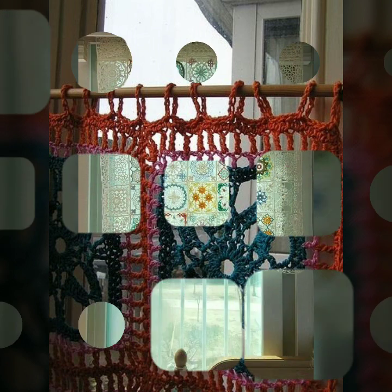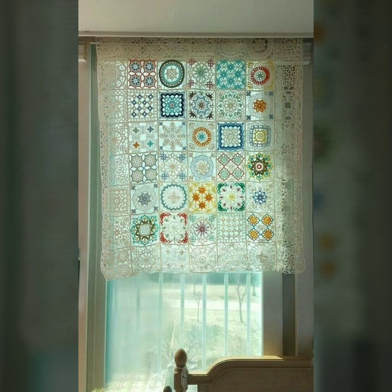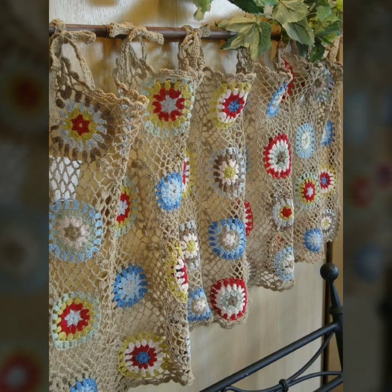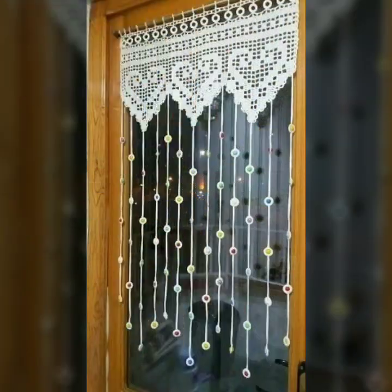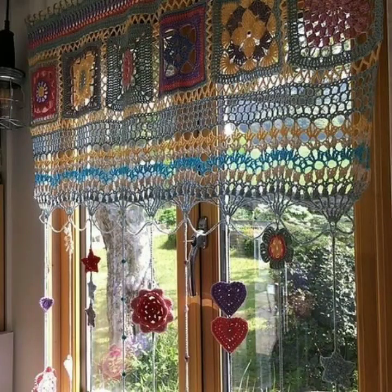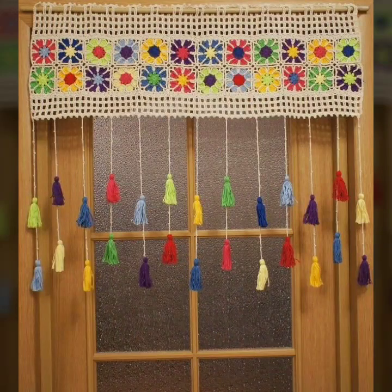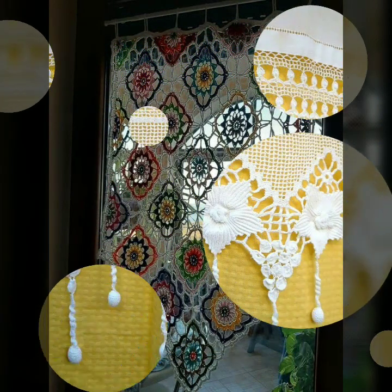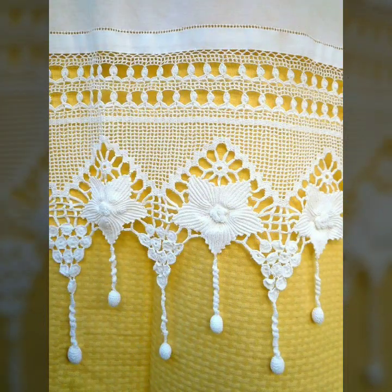The best top 50 designer ideas you can see in this video. If you want to buy these very beautiful curtains, I will tell you some website names. You can buy these very beautiful curtains online at these websites easily at a very reasonable price.